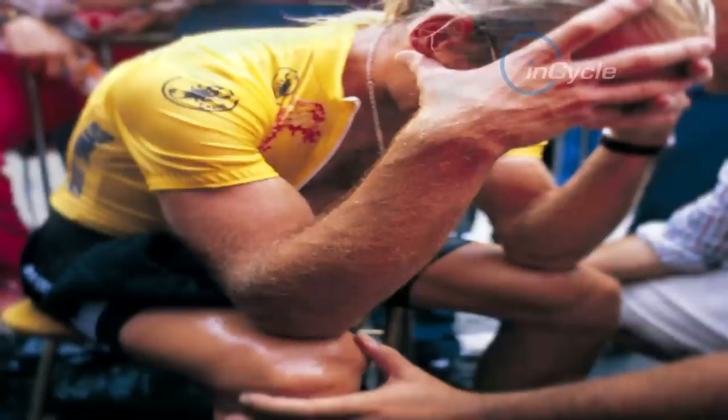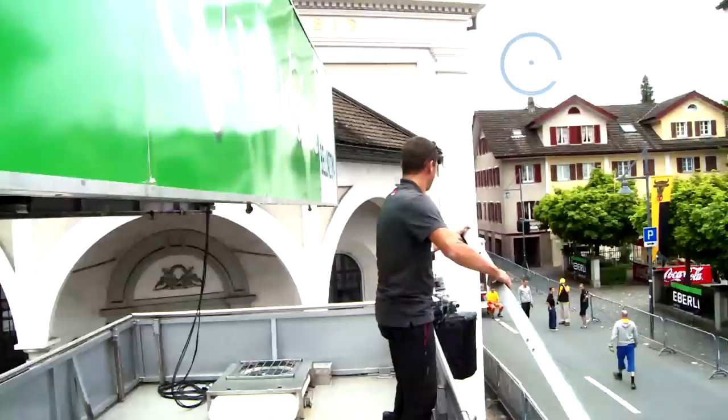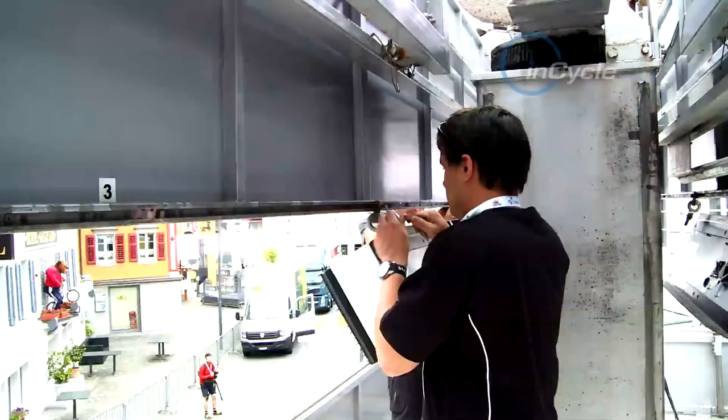The job of cycling's timekeepers is therefore not to be underestimated. They're responsible for setting up the finish of each race and keeping a check on every rider as they cross the line.